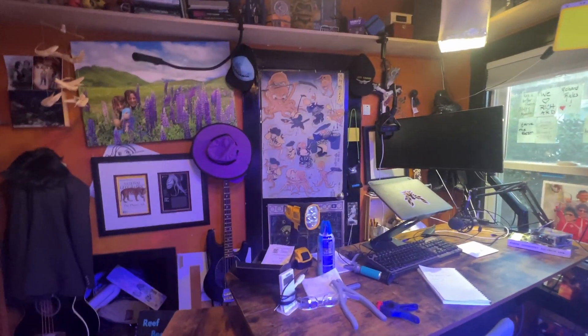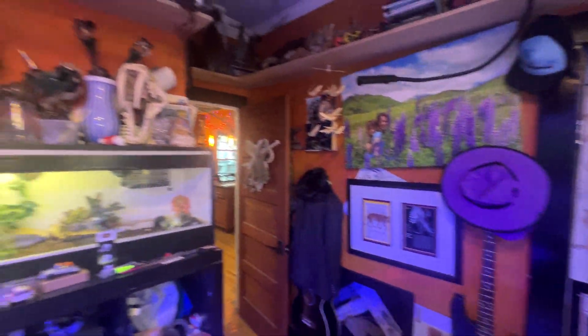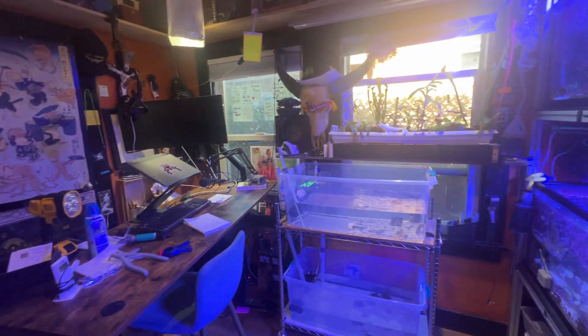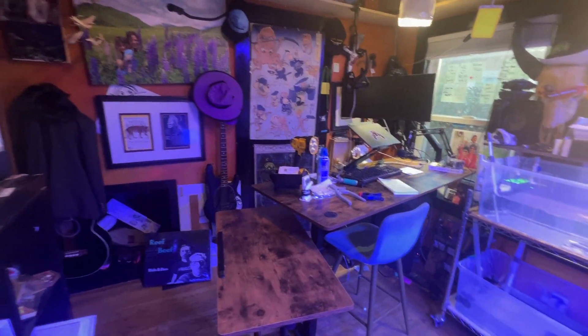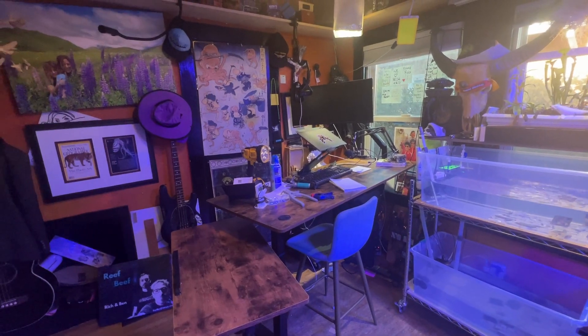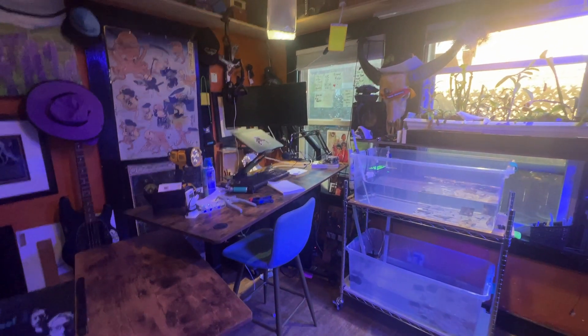We've gotten some questions about the stuff I have decorating the secret home lab. So given that now everything is lined up, I figured out where everything's going to go for the spawning, I'm going to tidy up the lab — it's gotten kind of insane. I thought I'd do a quick tour of the lab and show you what stuff is in here before I clean it all up.